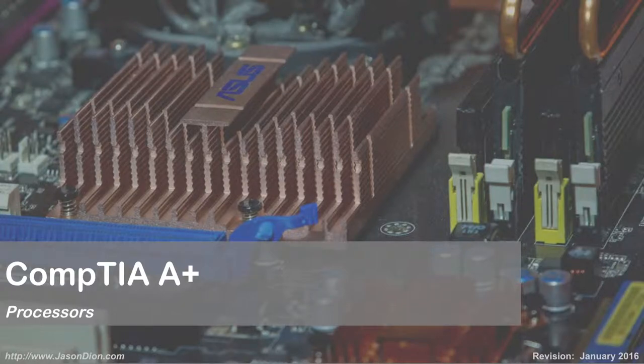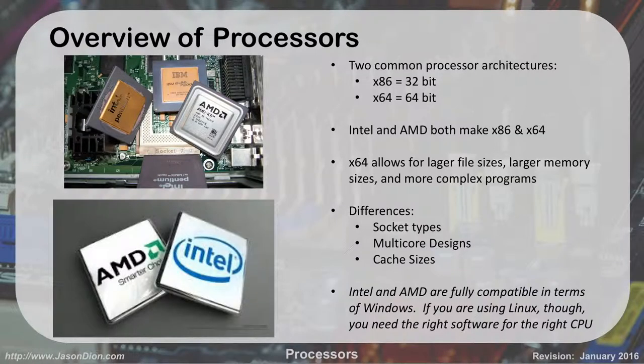Now we're going to talk about the central processing unit, our CPUs, or our processors. When we talk about our processors, there are two types of processors out there right now that are mainstream. We have what's called the x86 and we have the x64.